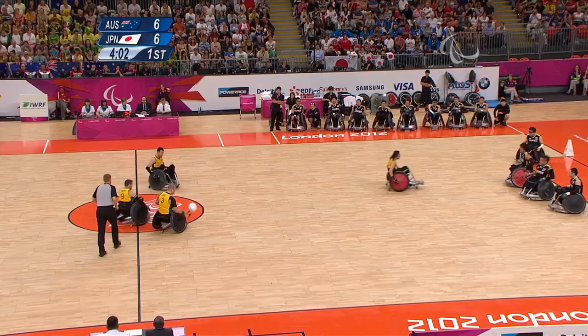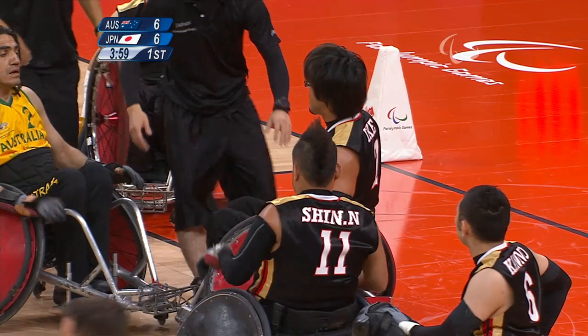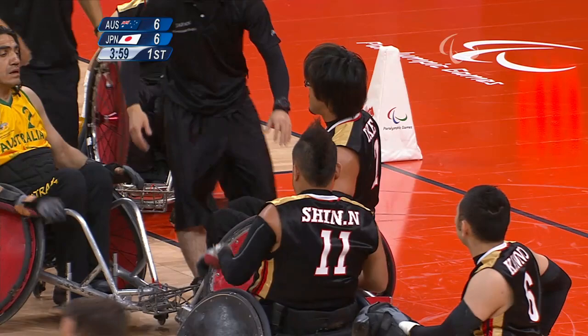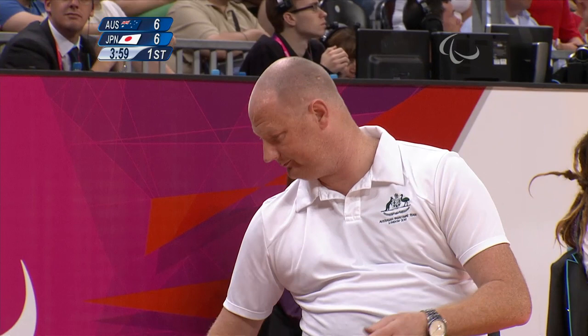Now you see Japan putting up a wall in front of their goal area, which is called the key. Looks like EK's got a flat. Could learn his actual name. I think it'll stick with EK, it's easier to say. You'll see a lot of these running repairs — the chairs do take a bashing.